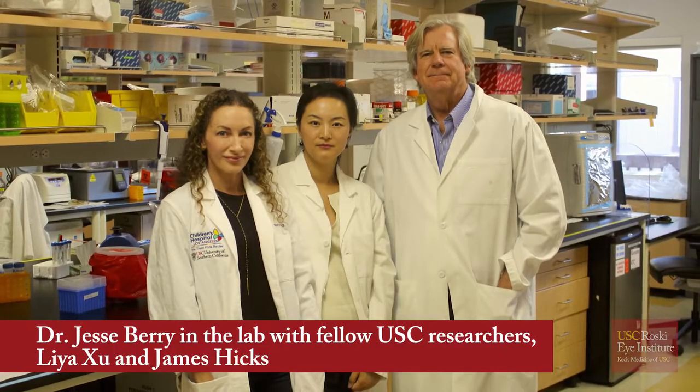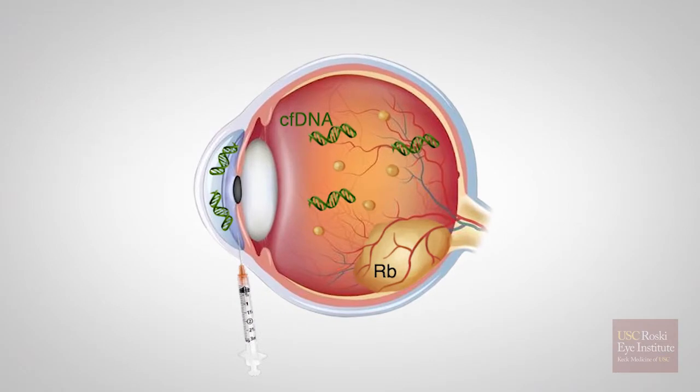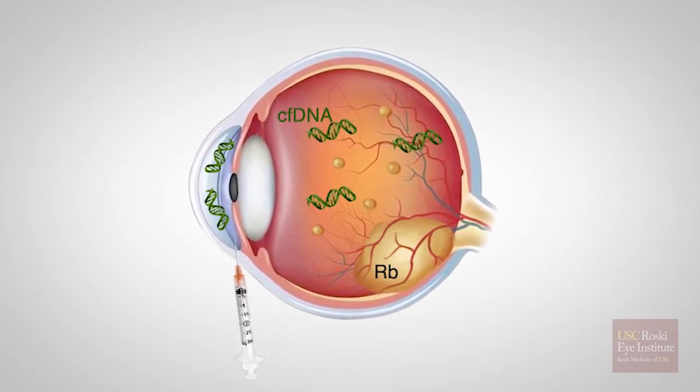You can't say, okay, these are the genetic changes — did the cancer respond to X or Y treatment? We've been doing an innovative new thing. Instead of taking the tumor, we've been able to take clear fluid from the front of the eye called aqueous humor. We searched to see if there's tumor DNA in the aqueous — fingers crossed — and there is. So for the first time ever, in eyes that are being treated, in eyes that have not been removed, we now have access to tumor DNA.